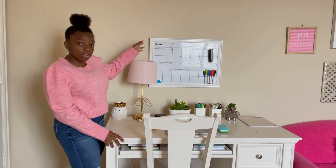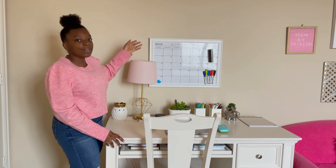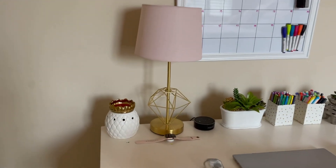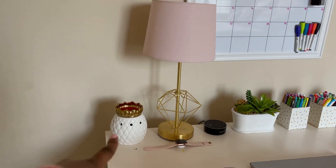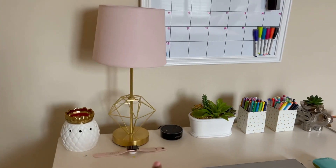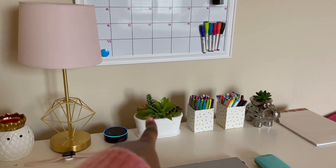Above my desk I keep my dry erase calendar where I just write down important events. On my desk I keep my wax warmer, my lamp, my watch and its charger, my Alexa, and a succulent plant.